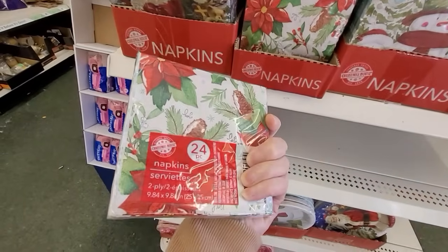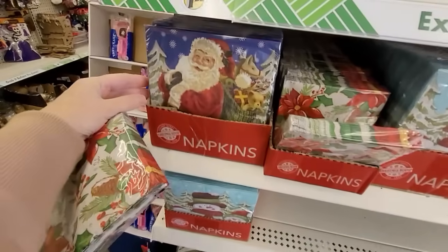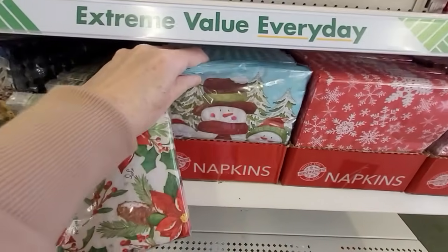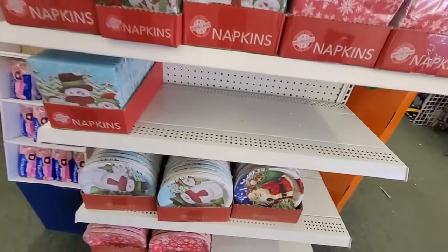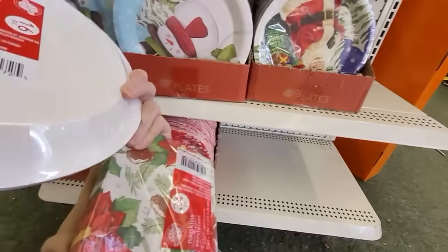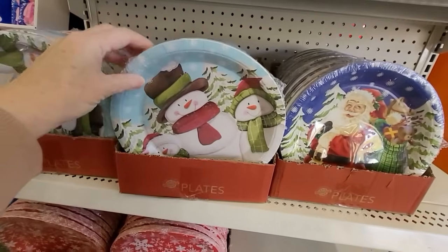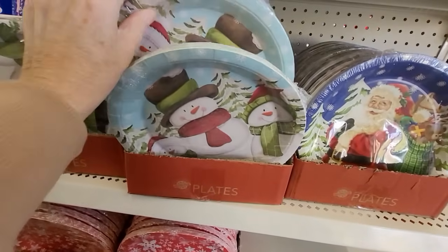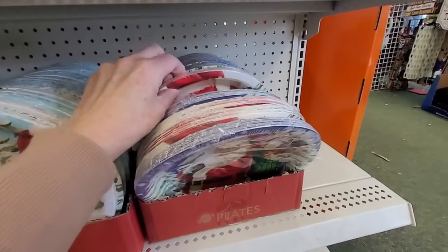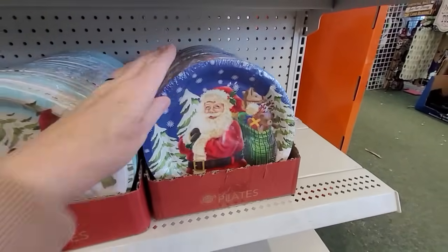I love every year seeing what new patterns and prints the Dollar Tree brings out for their paper goods. These luncheon napkins look so high-end, and as Bill says, when you see them you gotta get them because they may not be there the next time. I'm hoping they'll come out with plates to match the poinsettia ones, but this Santa is pretty darn cute, and of course there are snowmen — always nice to get you through the whole winter, not just Christmas.